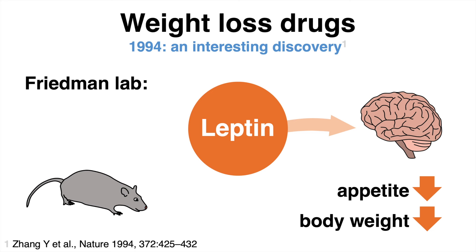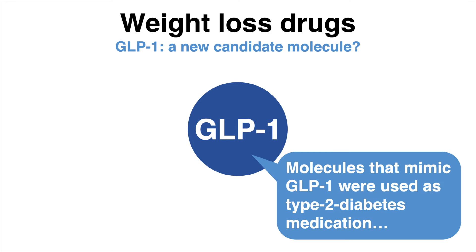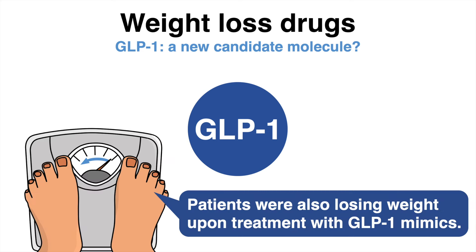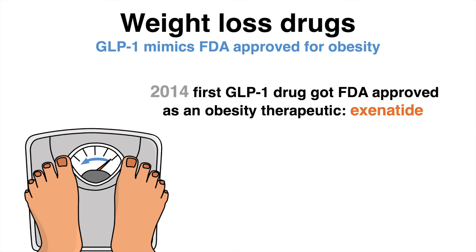The chase for the molecules reducing weight had begun. In 2014, researchers discovered another interesting candidate named GLP-1. Molecules mimicking GLP-1 were approved as therapeutics for type 2 diabetes because of their ability to reduce blood sugar levels. During clinical trials, researchers noticed people were also losing weight upon treatment with these so-called GLP-1 receptor agonists. In 2014, the first GLP-1 mimic was FDA approved for the indication of obesity.